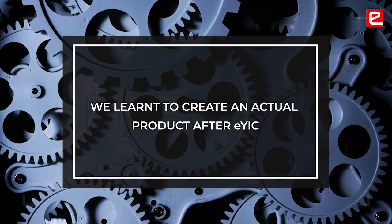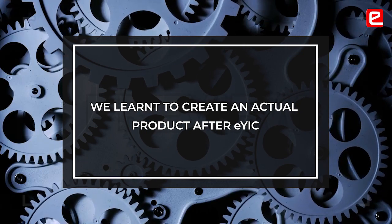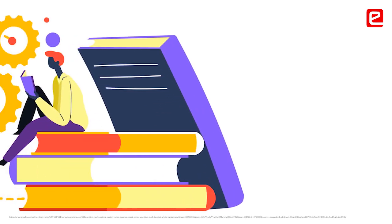Everybody has worked on projects before, but this was like an actual product — making a project that is much more refined and complete. We are all from different departments, but there was no distinction in which department anyone was working, so we worked across departments and learned many new skills from each other.